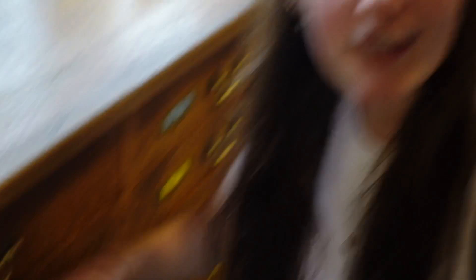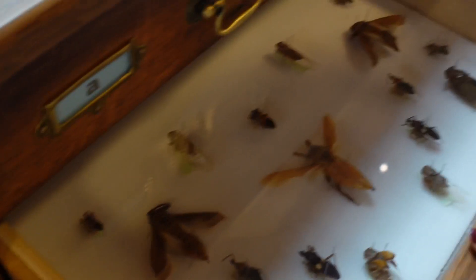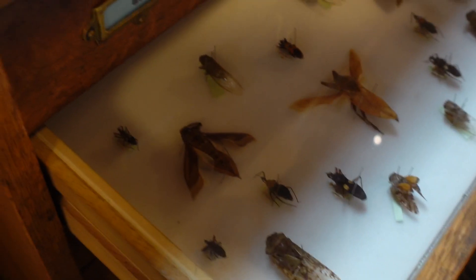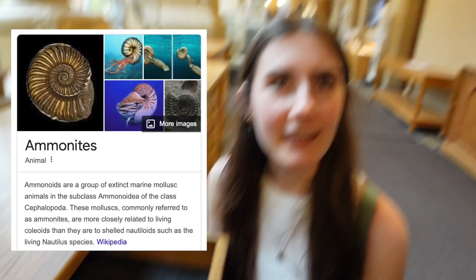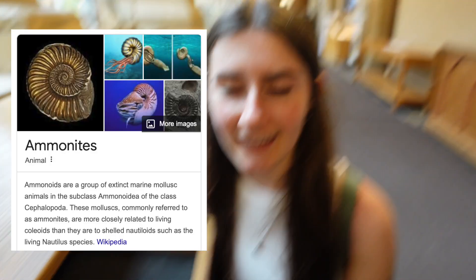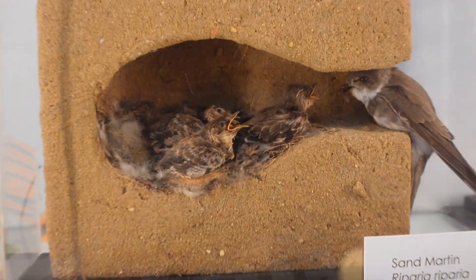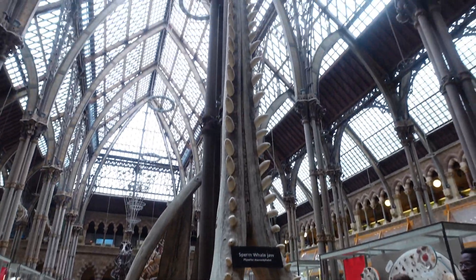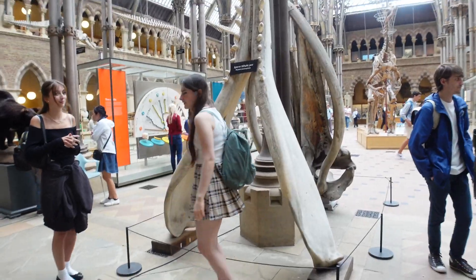My star sign is the crab. I'm a Leo — lion. Oh look, I'm on the screen now! They are literally just chilling — that one's like... that's actually awesome. That is terrifyingly huge.